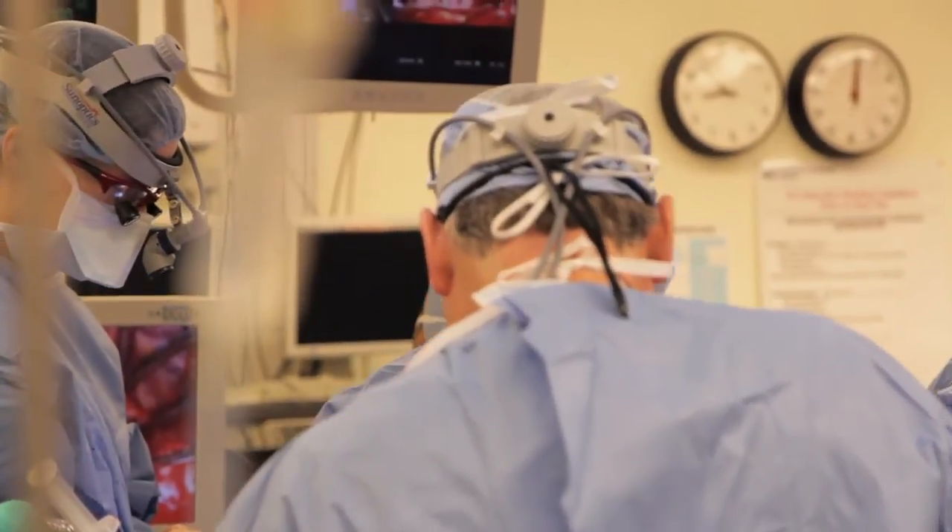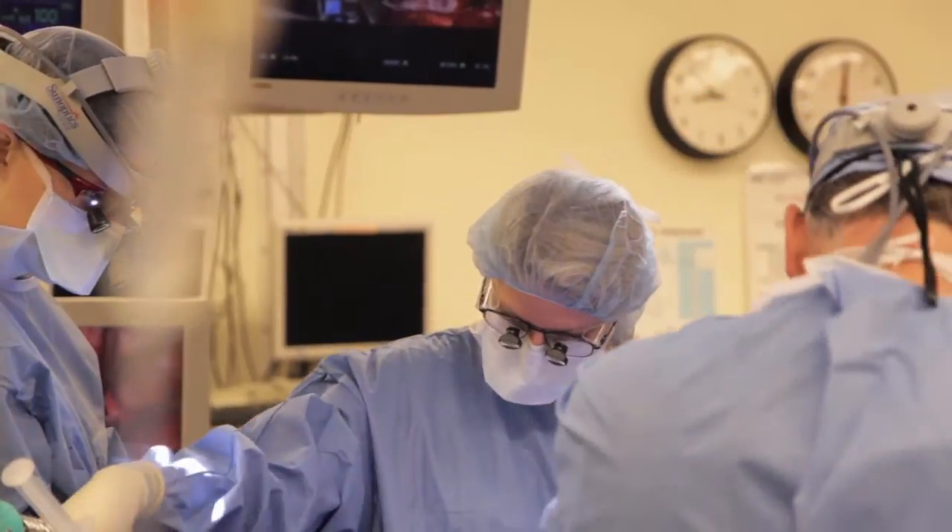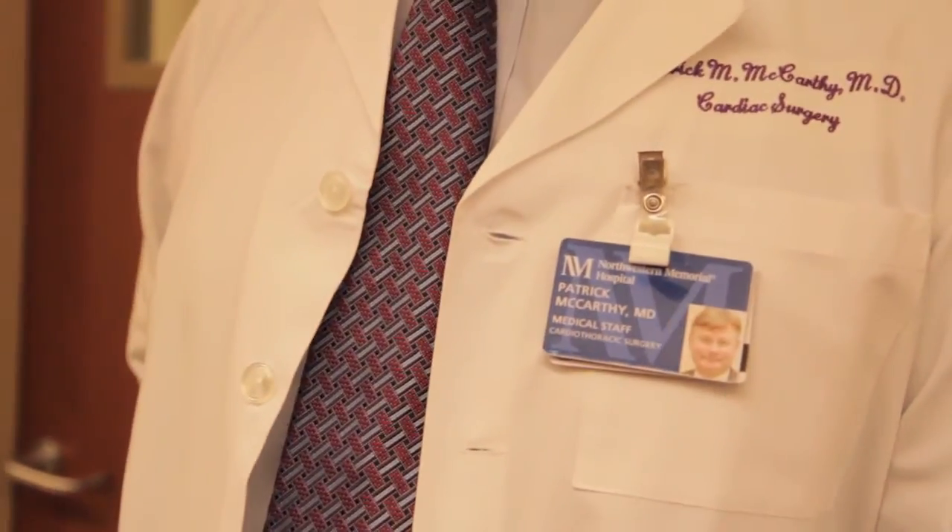Here at Northwestern, tricuspid — like atrial fibrillation — is one of those things that we're known to focus on, and that is one of the reasons that people are referred here, or that patients choose to come here. There's a lot more recognition on the part of surgeons that it should be addressed. If you look at the data, tricuspid surgeries have gone up five times just over the last 10 years. Across the world, people are paying more attention to it.